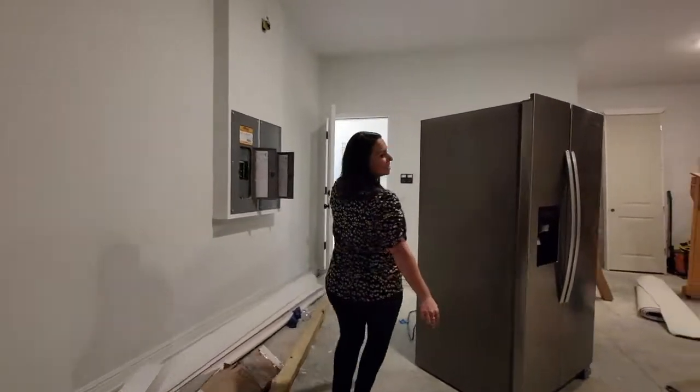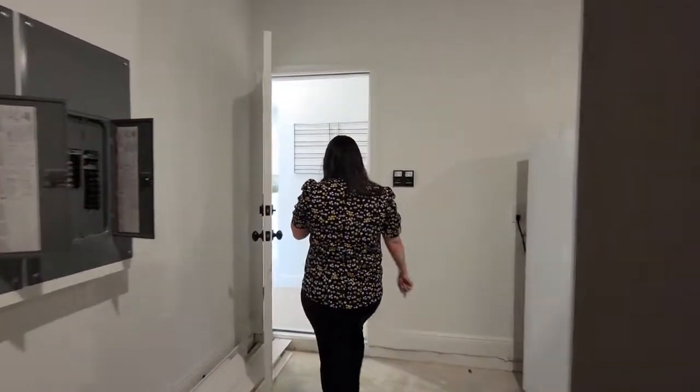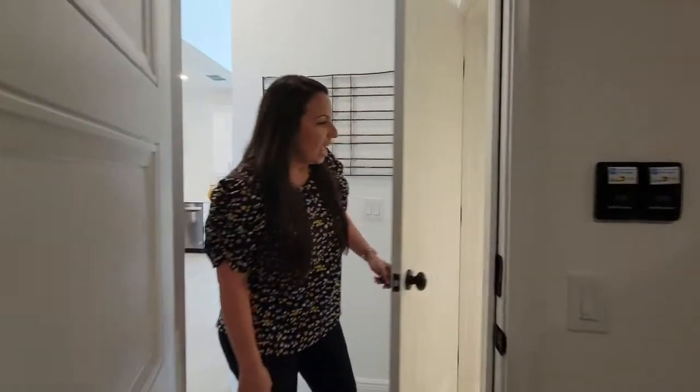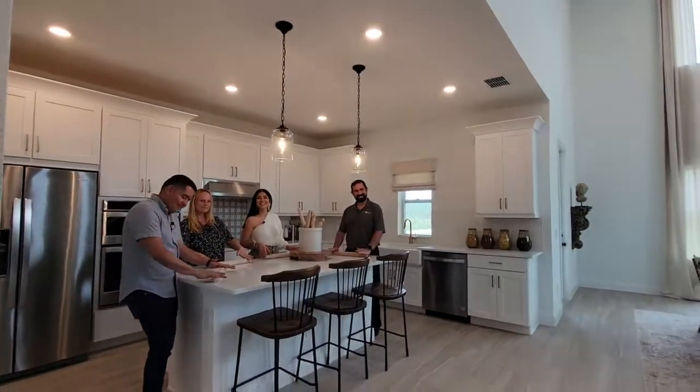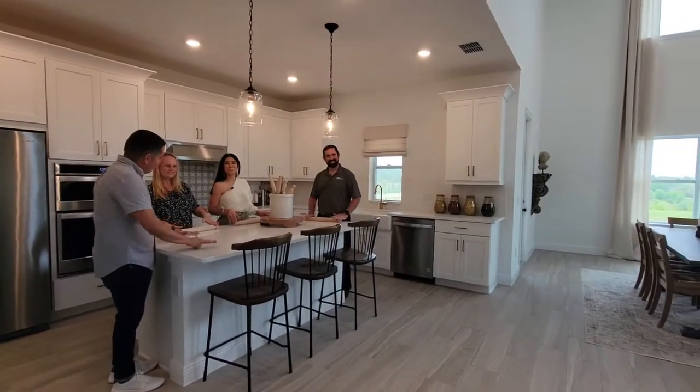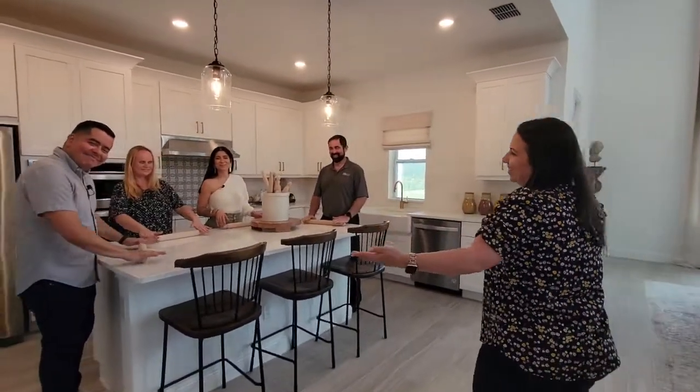One of my favorite little spots is always underneath the stairs — our little Harry Potter room. The light is on and it goes all the way around under the stairs. It's a really great feature, especially in Florida since we do not have a basement.